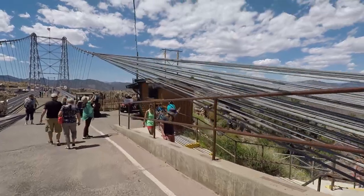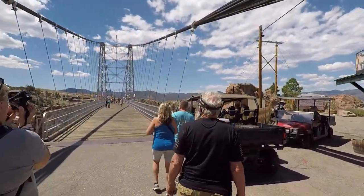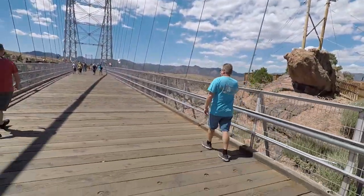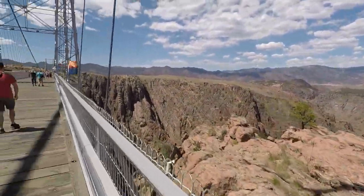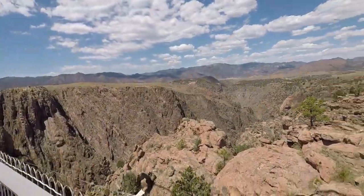Whitewater rafting would be a fun item to add to our Colorado bucket list that we're creating. There is so much to do in Colorado — we can't do it all in this one visit, so we will have to come back. If you looked at some of the footage when we were crossing the bridge and looked down, there are train tracks there, and you can actually take a train across as well.